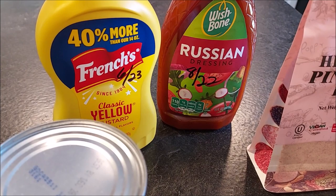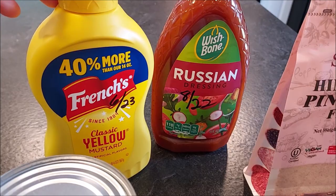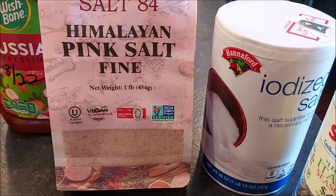Back here we have some condiments — mustard, salad dressing, ketchup, relish. Other condiments that you normally use on a regular basis will definitely help flavor your food and prevent some food fatigue.